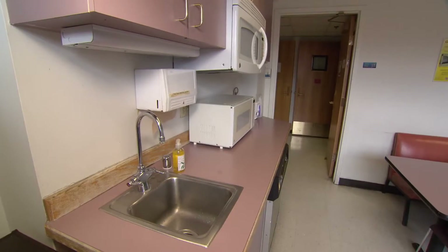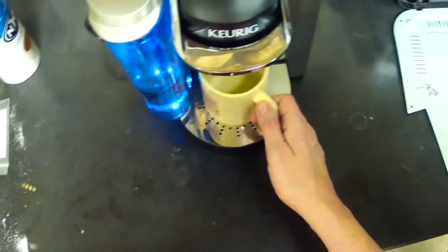The first place contaminated was the break room. The first object contaminated was the coffee pot handle. What's the first thing you do in the morning? You go get a cup of coffee.